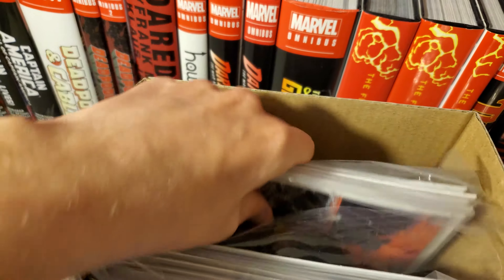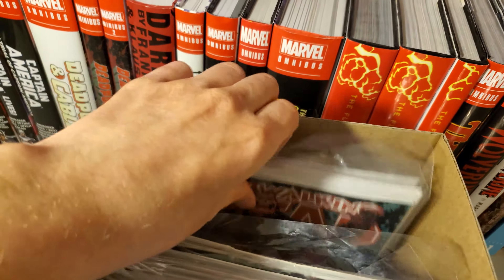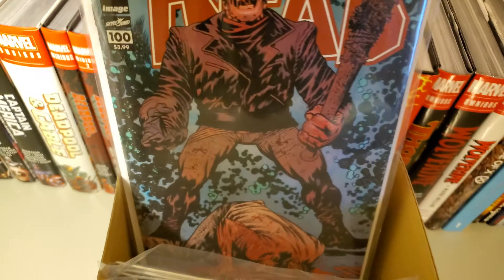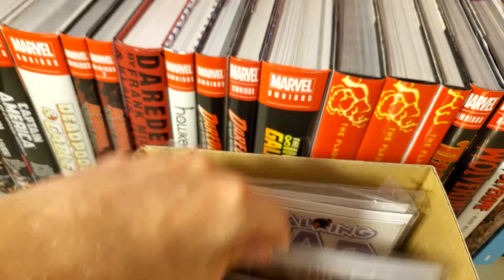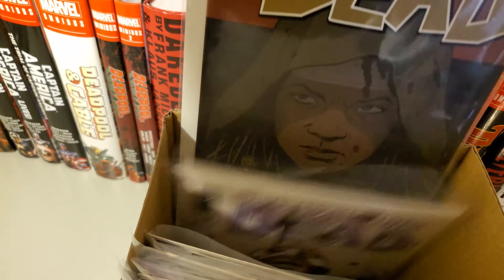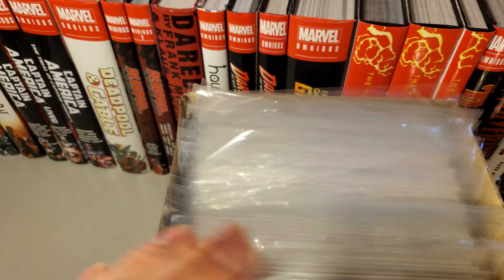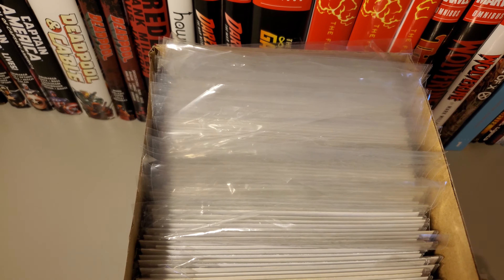And then this is like the reprints that they did for the 15th anniversary, not too long ago. Then you have issue 100, issue 98, and issue one. So yeah, that is my Walking Dead collection — thanks for watching guys, take care, bye.